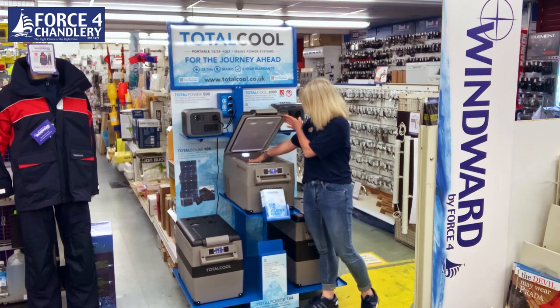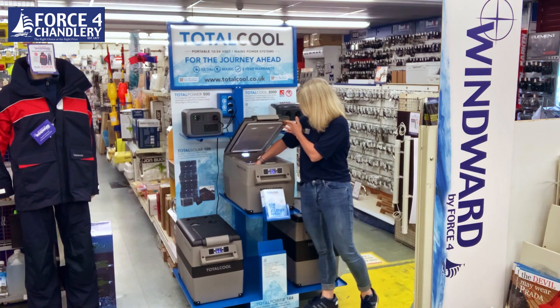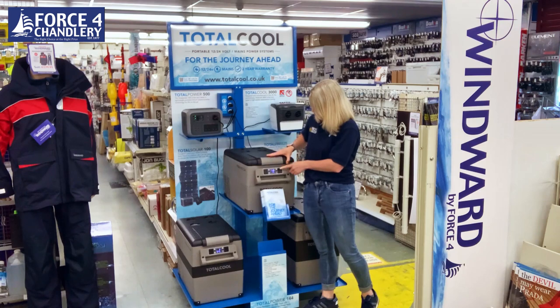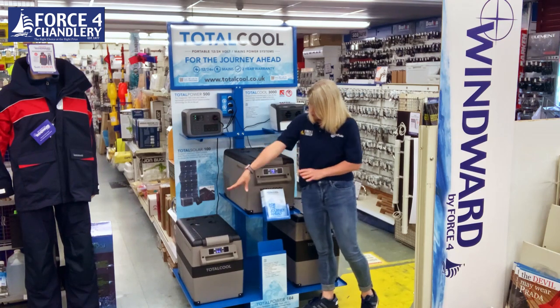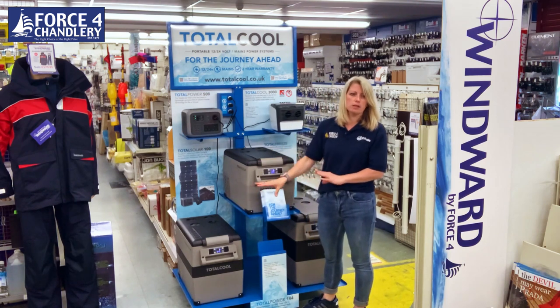In the back it's nice and cool, and in the middle, although not fully frozen, there is still ice in the bottle from overnight. It's already at minus 15 now, and the chiller one that we've got set is already down to three degrees, so that's nice and cool.